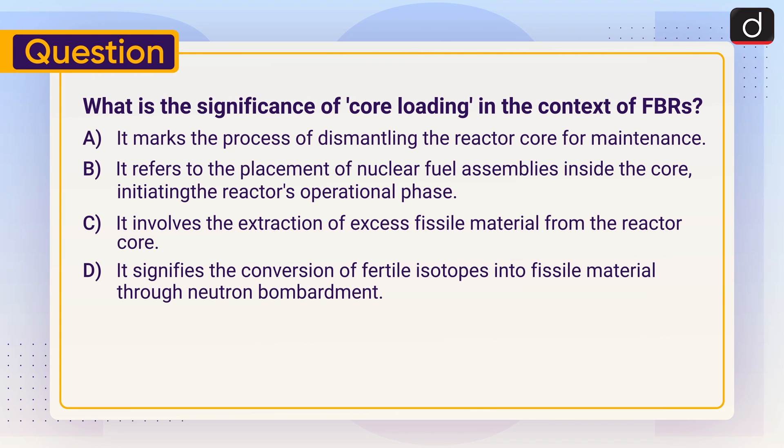Now is the time for a practice question. What is the significance of core loading in the context of fast breeder reactors? (A) It marks the process of dismantling the reactor core for maintenance. (B) It refers to the placement of nuclear fuel assemblies inside the core, initiating the reactor's operational phase. (C) It involves the extraction of excess fissile material from the reactor core. (D) It signifies the conversion of fertile isotopes into fissile material through neutron bombardment. Send the answer of this question in the comment section. Stay tuned for the next episode. Thanks for watching, have a great day.